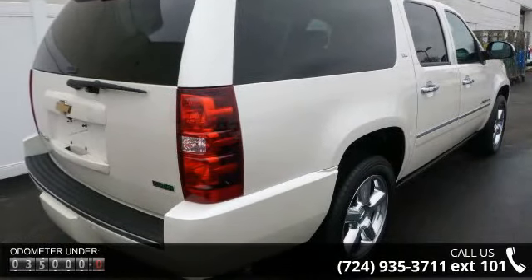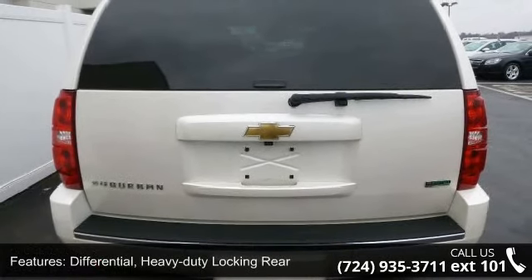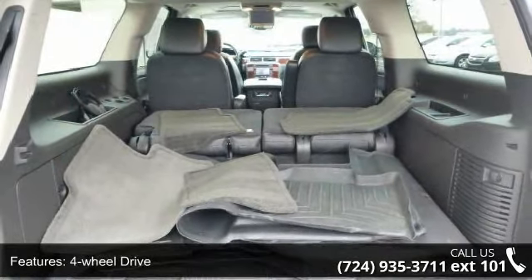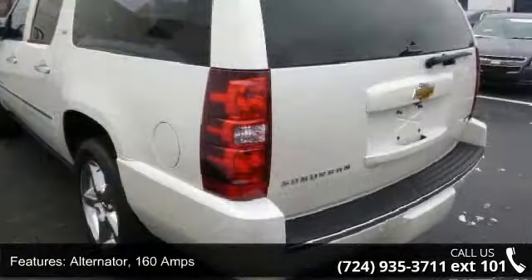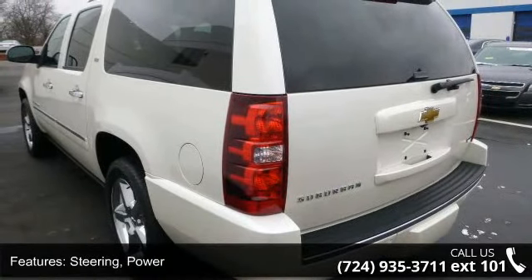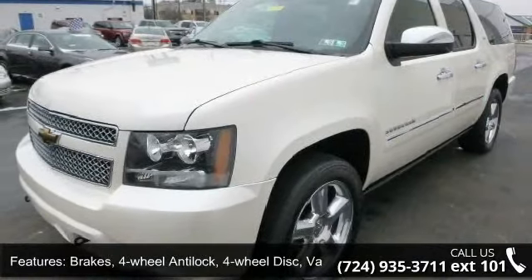Some of the top features included with this vehicle are a heavy-duty locking rear differential, 4-wheel drive, a 160-amp alternator, power steering, 4-wheel anti-lock 4-wheel disc brakes with vac power, and front and rear color-keyed fascia with a chrome strip and integrated trailer hitch cover.